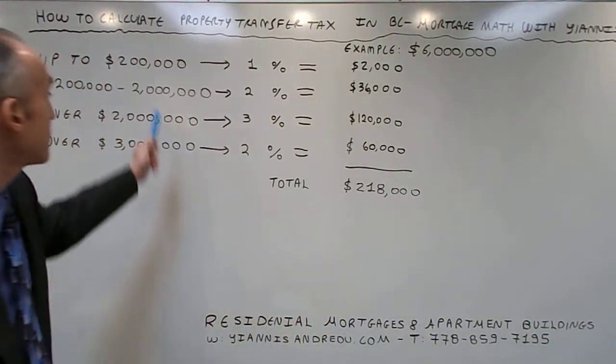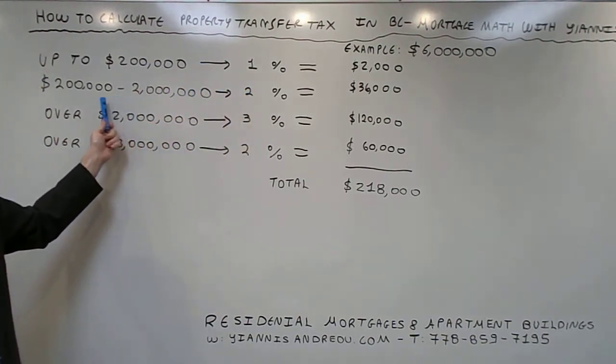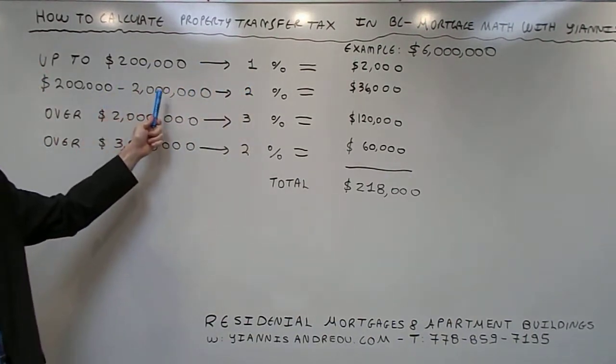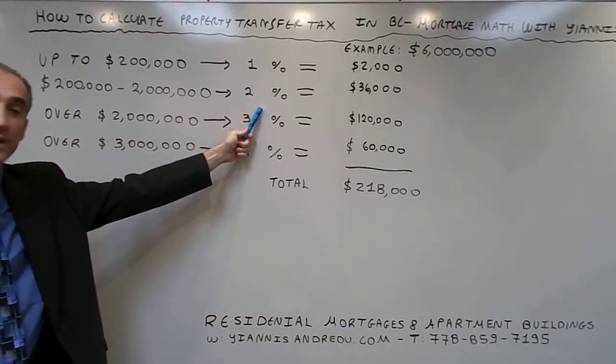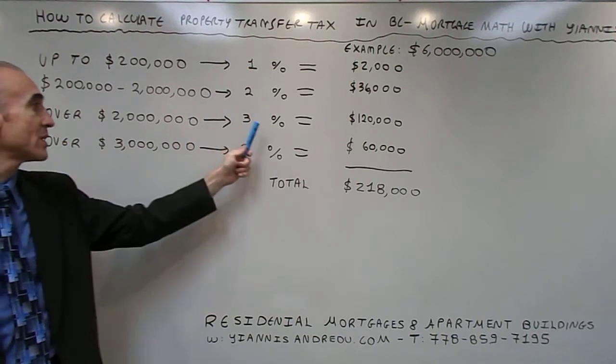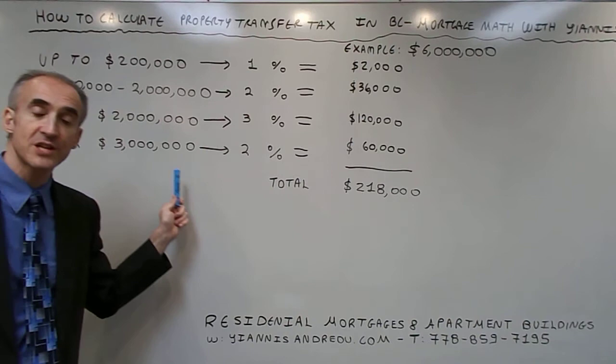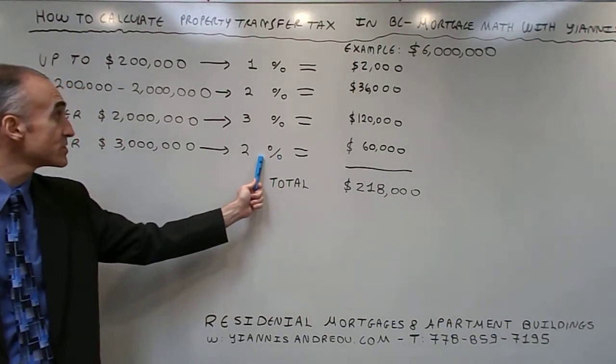The first $200,000 is calculated at 1%. The remaining $1.8 million up to $2 million is calculated at 2%. The amount over $2 million is calculated at 3%, and any amount over $3 million for residential purchases is calculated at an additional 2%.